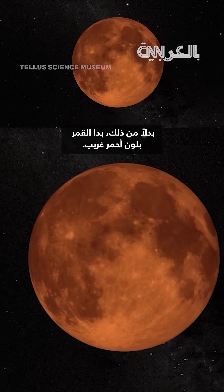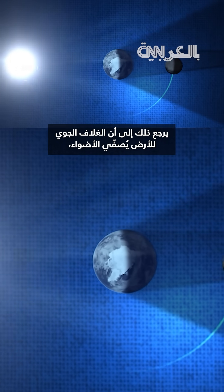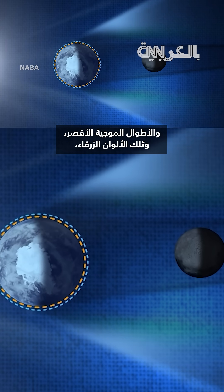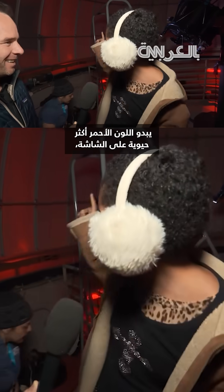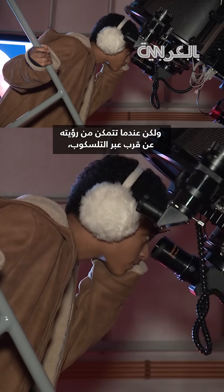Instead, the moon appeared to have an eerie reddish coloring. Why? It's because Earth's atmosphere filtered out light's shorter wavelengths — those blue colors — but allowed the longer red wavelengths through, inspiring the name Blood Moon. The red is more vibrant on the screen, but when you can really see it up close on the telescope, it made waiting in the lines so worth it.